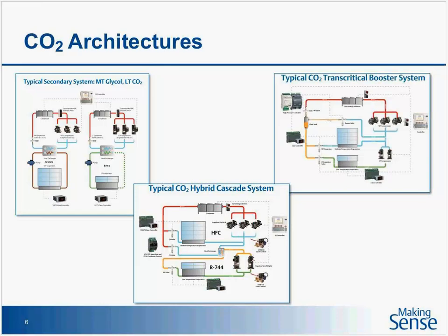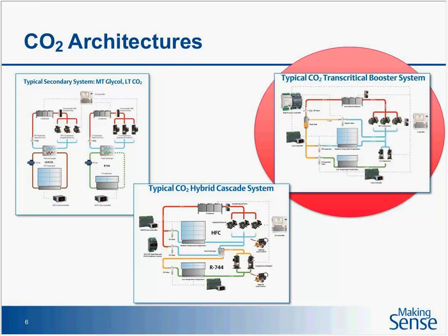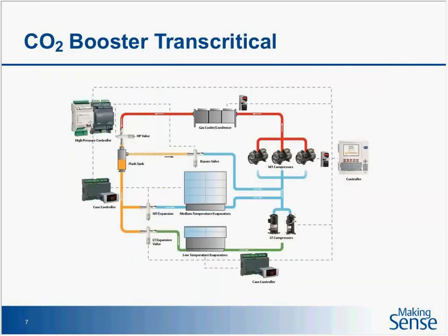Moving to the top right corner is what we're really focusing on today: transcritical booster systems. I'll blow that up just a bit larger. One thing that's obvious looking at this schematic is that the low temp and medium temps are interconnected. In an HFC system, you'll have a low temp rack on one side of the machine room and a medium temp rack on the other. In this one, they're interconnected — sharing the same refrigerant from medium temp to low temp.